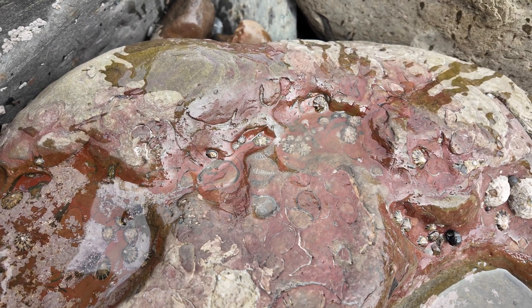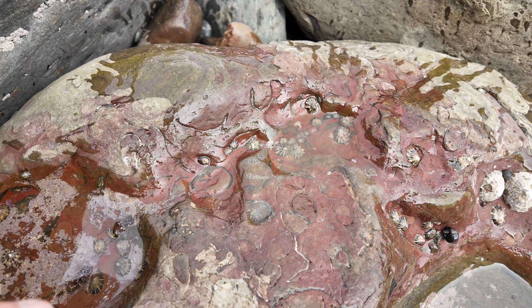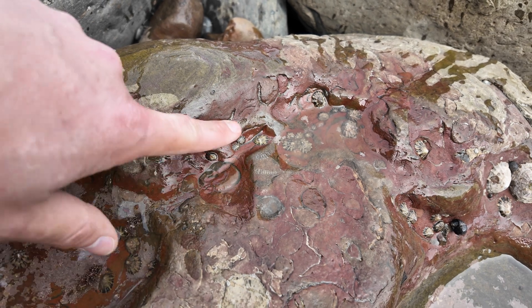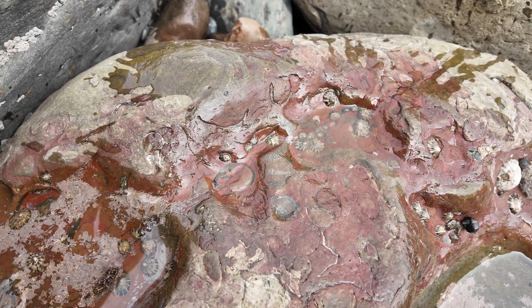One of the other things I know you can find here is starfish — there's a little bed somewhere, I don't know exactly where. But this is what this is — this is a leg here, there's a part of a leg there, there's part of a leg there, and I would have said it was probably centered here. It's not worth collecting, but it's the first one I've ever seen on the coast.